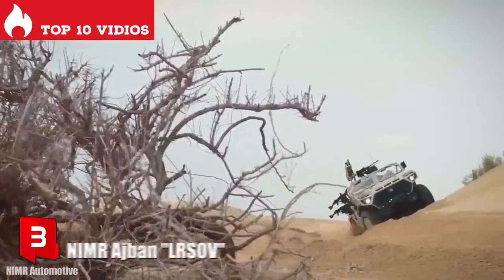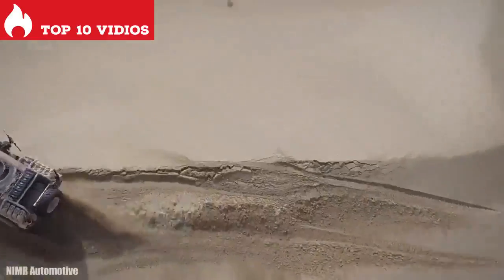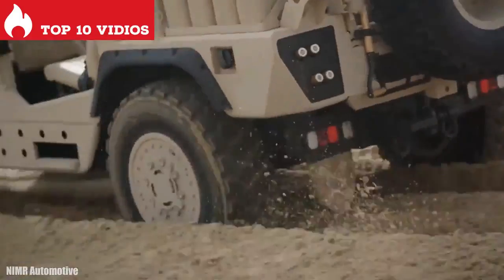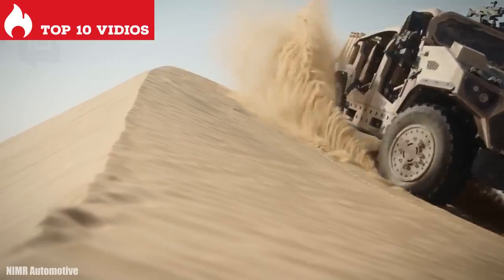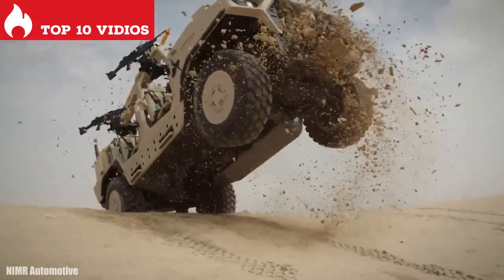Number 3: NIMR Ajban LRSOV. It is a long-range reconnaissance vehicle manufactured in the United Arab Emirates. It can perform different types of missions like surveillance or search and rescue. It measures 5.6 meters in length and weighs 5 tons.